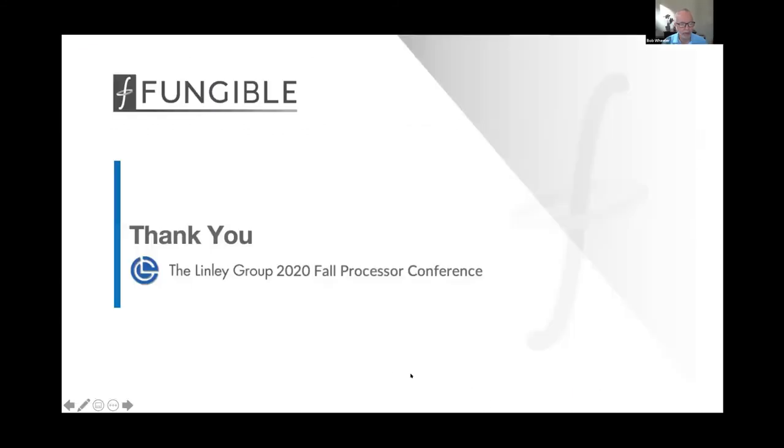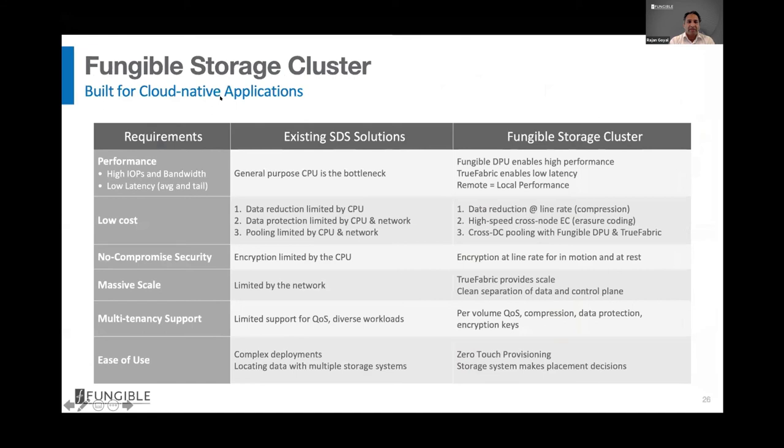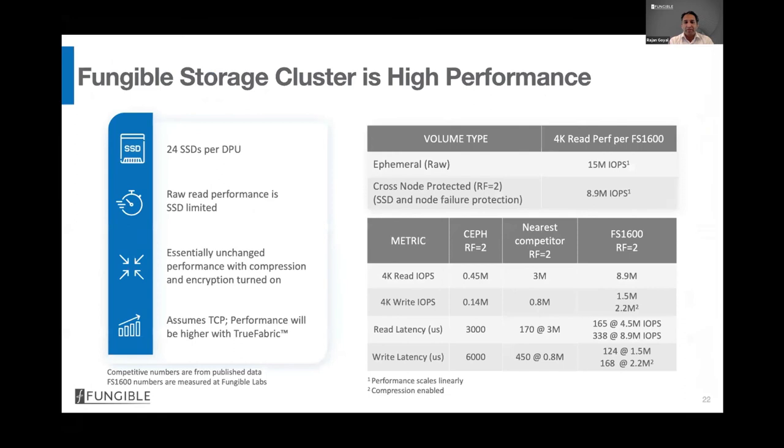Bob: Thanks, Rajan. I want to make sure we have time for audience questions. On the FS1600 performance numbers — are those for NVMe over TCP? Rajan: That's correct, those are measured with NVMe over TCP. When we use NVMe over True Fabric, the performance will be even better, but right now these are standard NVMe over TCP. Bob: So that's what a customer would get using the appliance with their existing servers. Rajan: Exactly right.